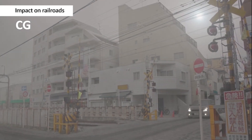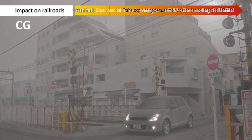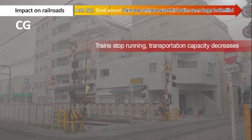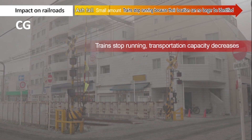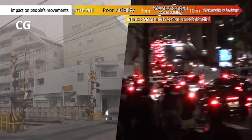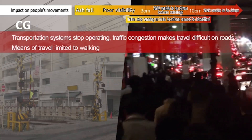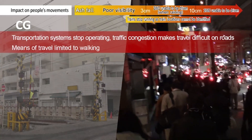Impact on railroads: even a small amount of ash fall would cause issues with how electricity is conducted between trains and rails, and railway operating systems would not be able to identify the location of trains, meaning that trains could not run. Impact on people's movements: travel to return home or go to work would be a challenge due to suspended train service and traffic jams on roads, and means of travel would be limited to walking due to road travel problems.